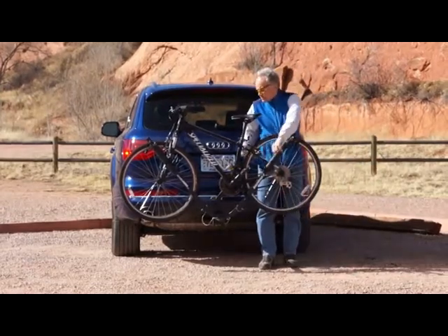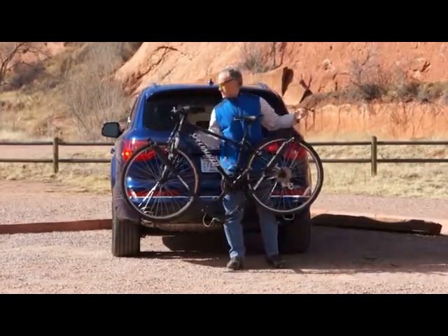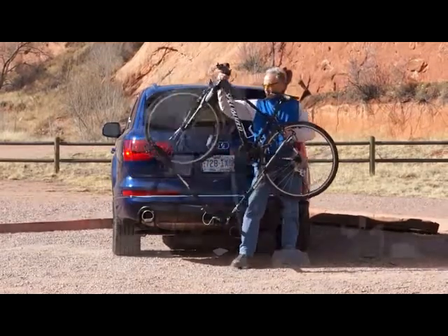The unique toggle tension system makes carrying your bicycle an easy, stable and secure experience.